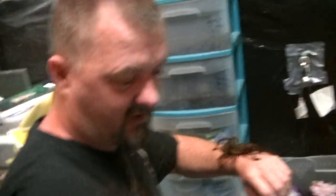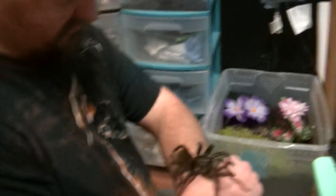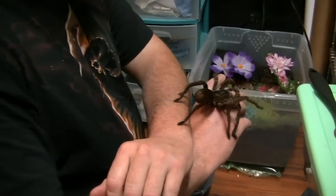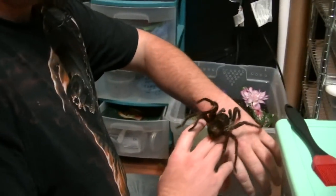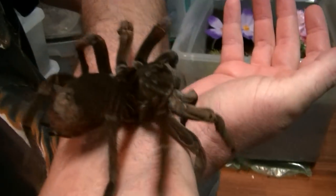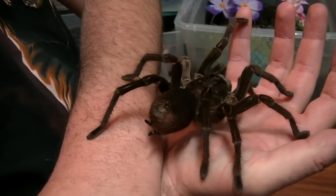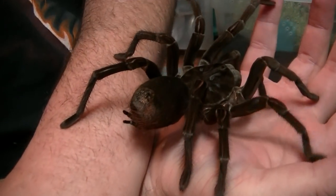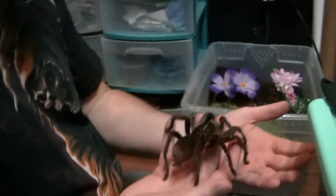I was trying to open this cage and she decided she wanted to come out and play. Look at this. This is supposed to be a T-Stormie. Get a good close-up on these legs and stuff. Are you getting a good close-up? There's red knees on here. I just watched a video from 2013 from a guy.